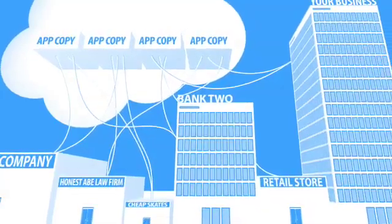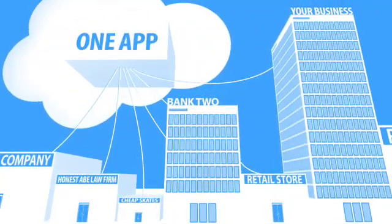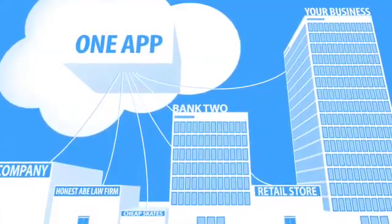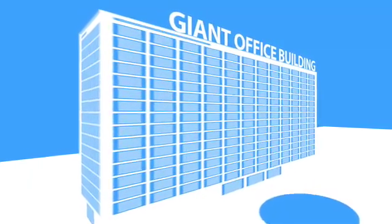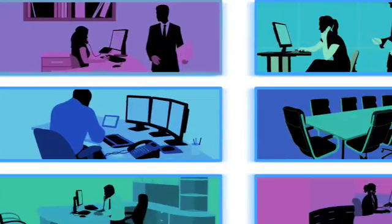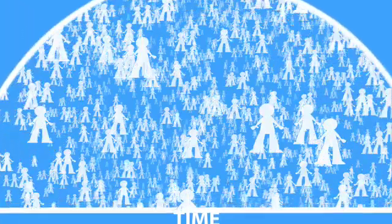Here's why: they're based on an architecture called multi-tenancy. With a multi-tenant app, there isn't a copy of the app for each business using it — it's one app that everyone shares, but it's flexible enough for everyone to customize for their specific needs. It's like a giant office building where everyone shares the infrastructure and services like security, but each business can customize their own office space.